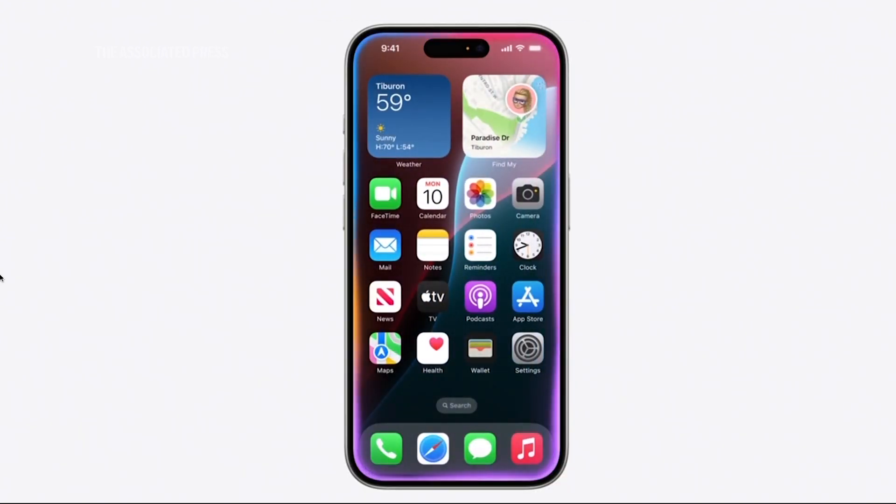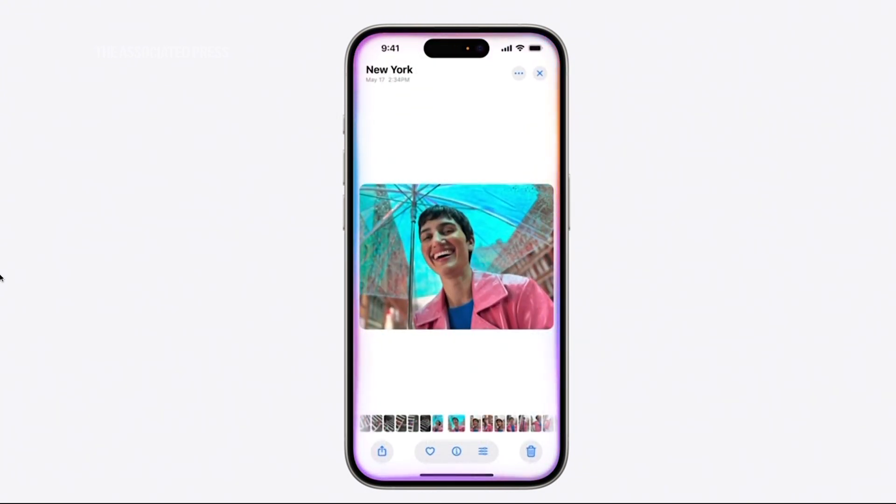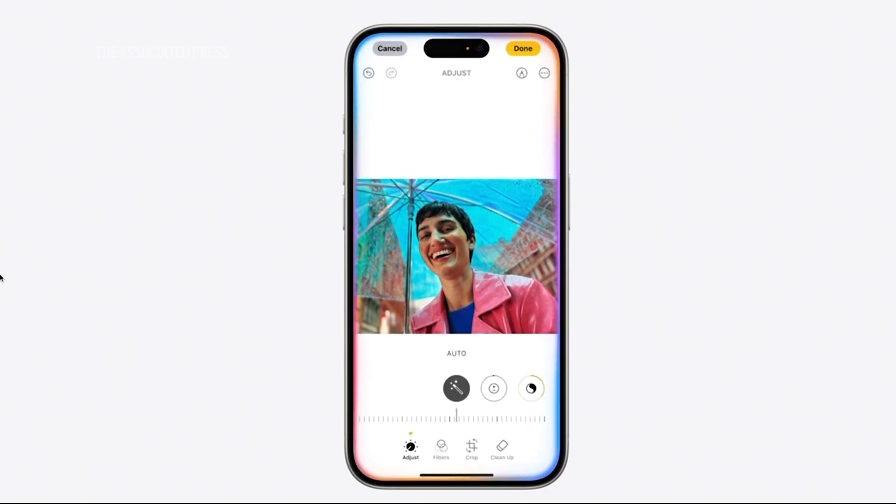Show me my photos of Stacy in New York wearing her pink coat. And Siri will bring those right up. Then you might say, make this photo pop. And Siri will enhance it just like that.